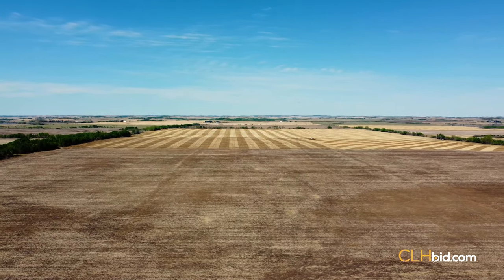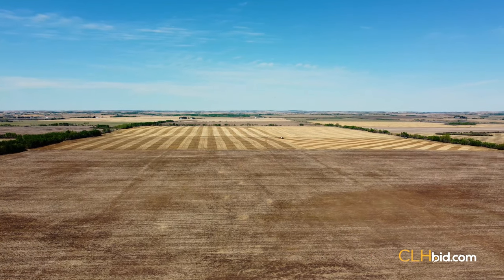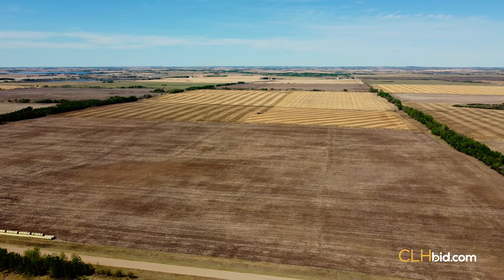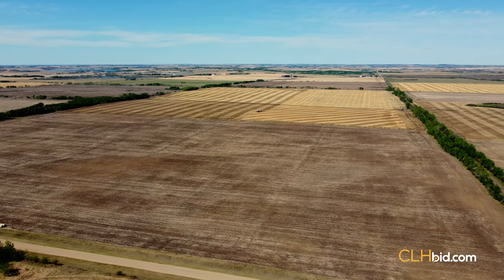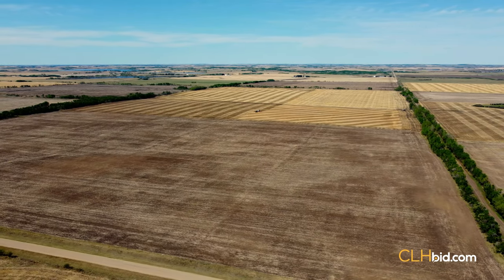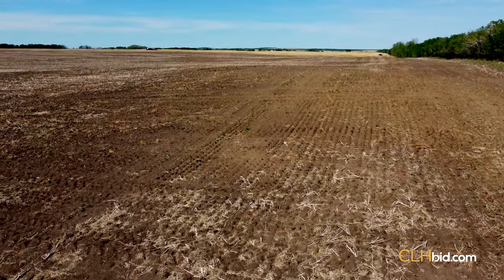Parcel 1 is an impeccable half-section of agricultural real estate and will be offered for sale first. A person would be hard-pressed to find a better half. After making the turn with the air drill on the north end and engaging the GPS southbound, you will have a good eight minutes to calculate what this parcel will add to your bottom line, knowing a 20% increase in yield is likely to double or triple your profit margin.